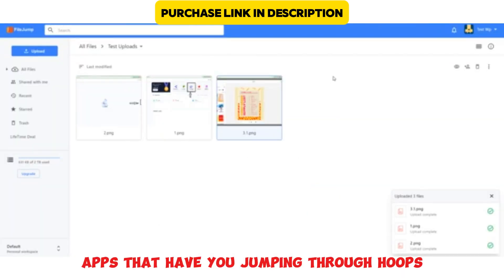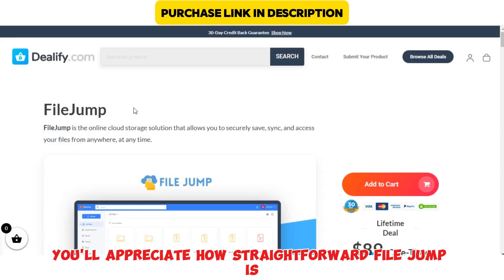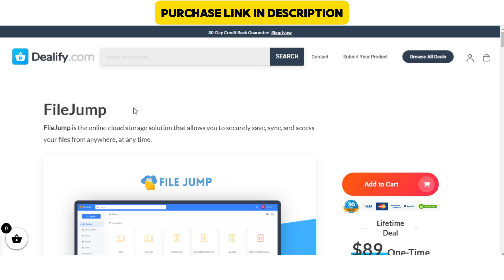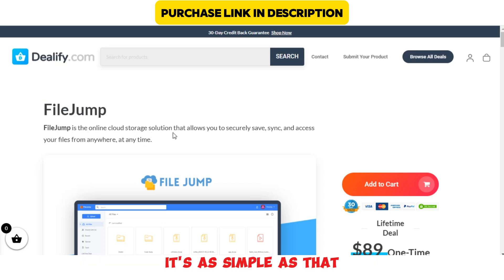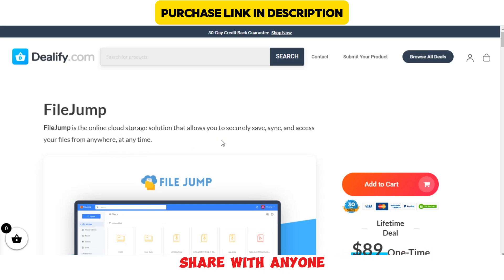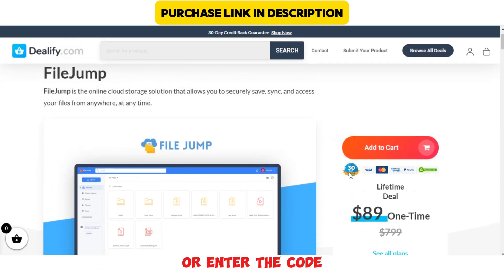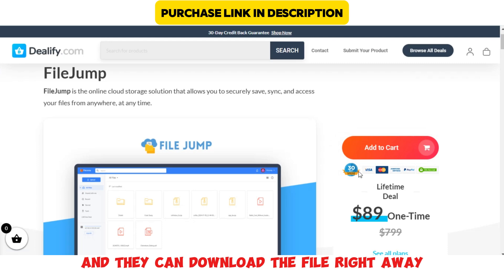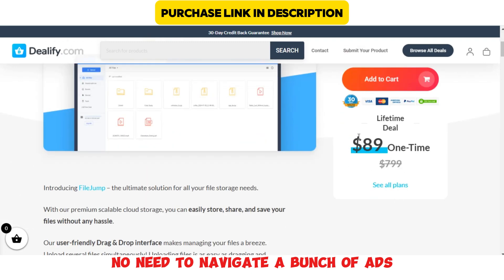If you're tired of apps that have you jumping through hoops just to share a simple file, you'll appreciate how straightforward FileJump is. To start, open up FileJump, choose the file you want to share, and click Send. FileJump then generates a unique link or code that you can share with anyone. The recipient just needs to click the link or enter the code, and they can download the file right away. No need to set up an account, no need to navigate a bunch of ads — just a clean, easy experience.